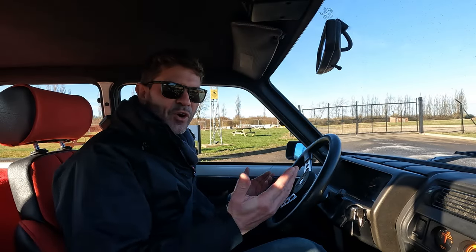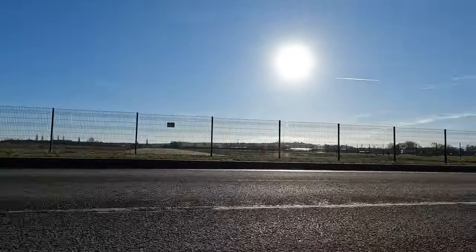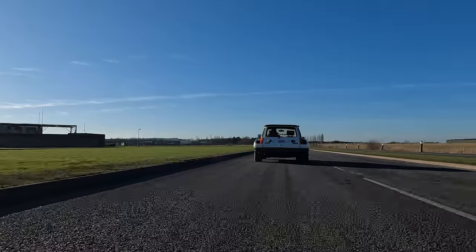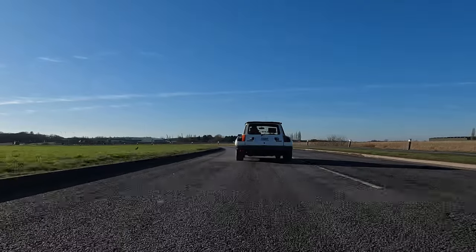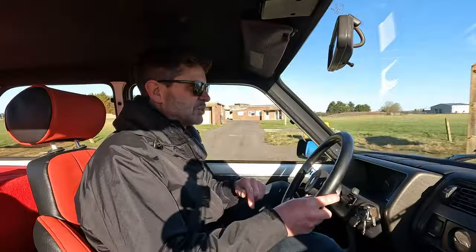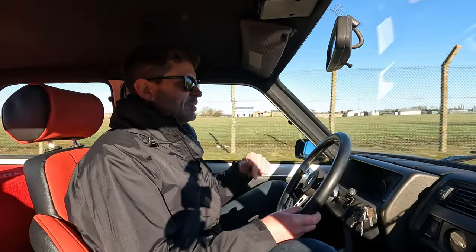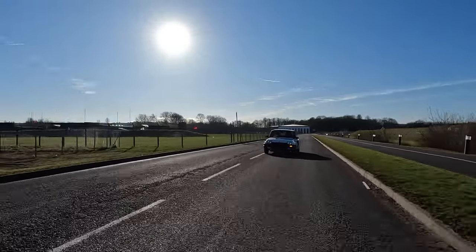So here we are, Renault 5 Turbo 2, and the first time it's been driven in the UK. Reason being, this car was found in a barn in Japan and rescued by our client, who got it back to the UK and got it sorted to what we see today. It's never been driven on UK roads because it hasn't been registered in the UK yet. So actually, I'm the first person to drive it before the owner.